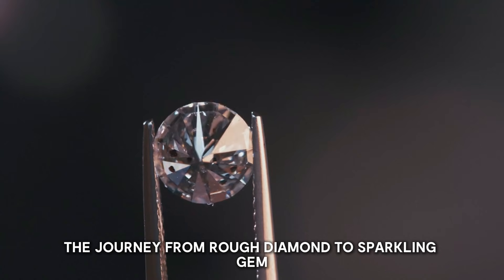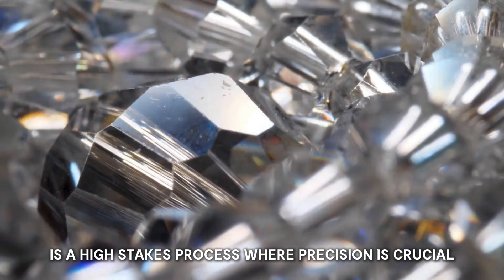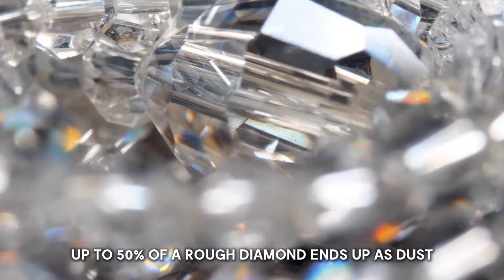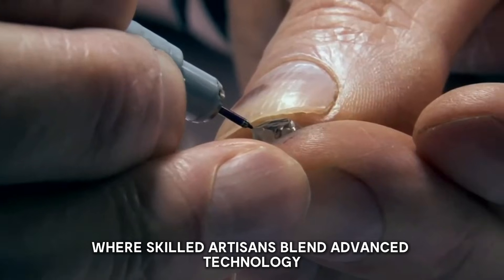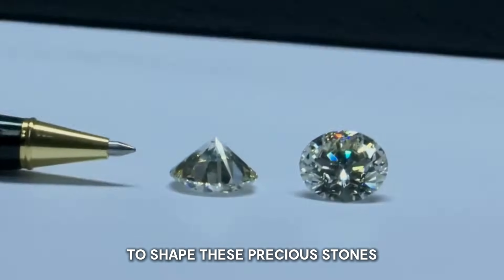The journey from rough diamond to sparkling gem is a high-stakes process where precision is crucial. Did you know that up to 50% of a rough diamond ends up as dust? In this video, we'll take you inside the world of diamond cutting, where skilled artisans blend advanced technology with scientific expertise to shape these precious stones.